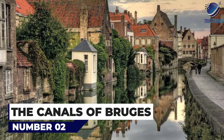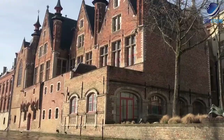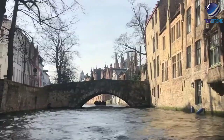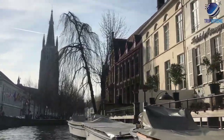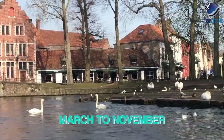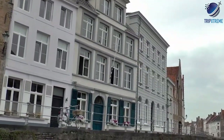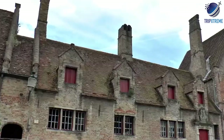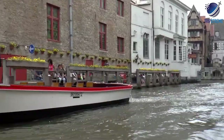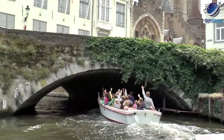At number 2: the Canals of Bruges. Bruges began on the banks of the River Rhea, and as it grew, so did a series of waterways connecting it to the Zwine Estuary and the North Sea. Today, the canals are beautiful reminders of Bruges' history, and taking a sightseeing cruise along them is one of the most popular ways to explore the city. Sightseeing boat trips depart from five docks along the main canal, running half-hourly from March to November and less frequently in winter. Tours run rain or shine, with umbrellas provided when it's raining. No reservations are needed — simply turn up at the dock and buy your ticket as you board.